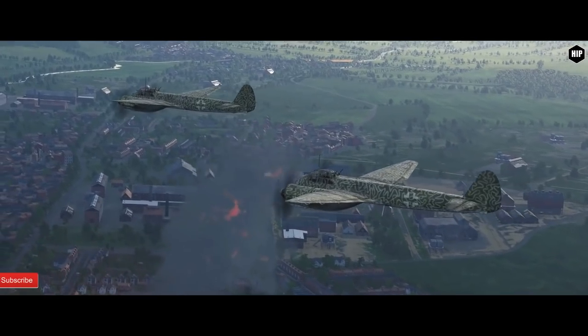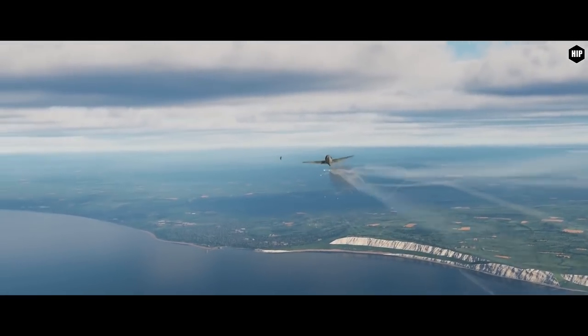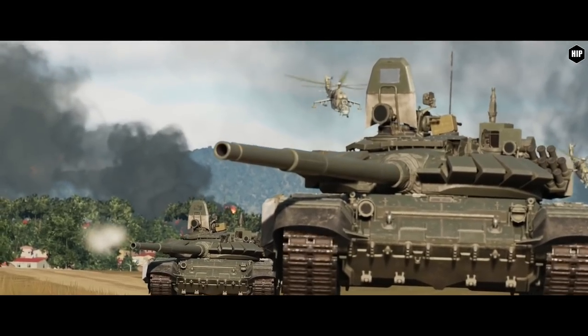The latest DCS Open Beta patch was released last week. Patch notes are in the video description. There are some important fixes for the Mi-24P and more.